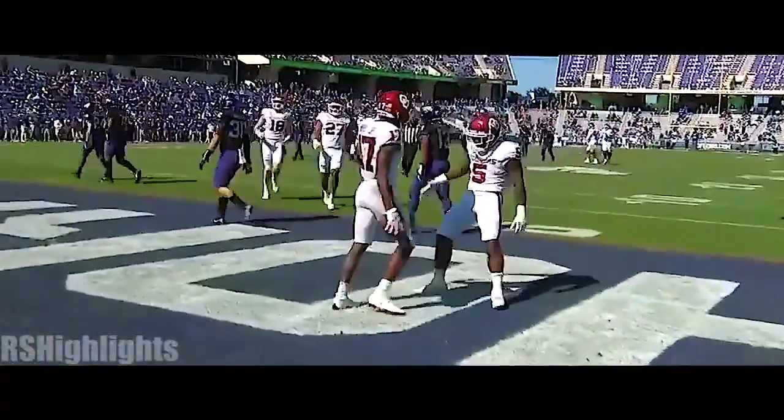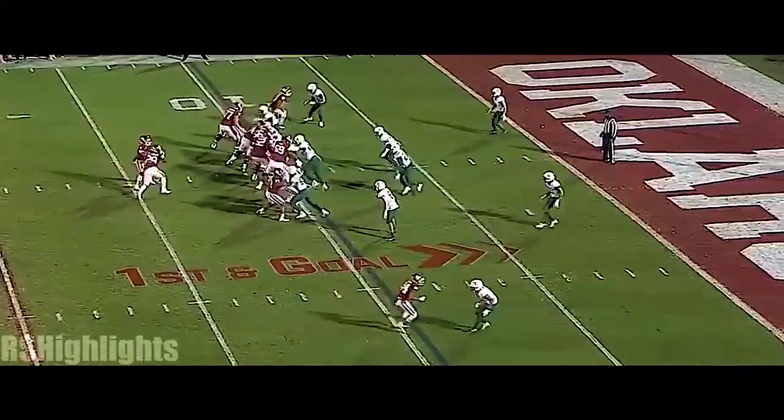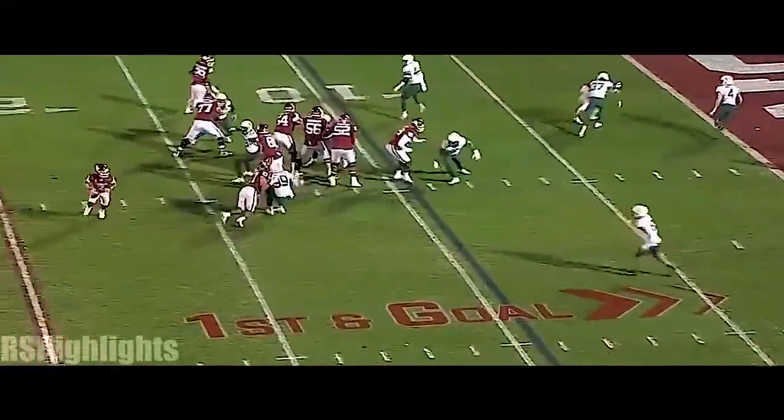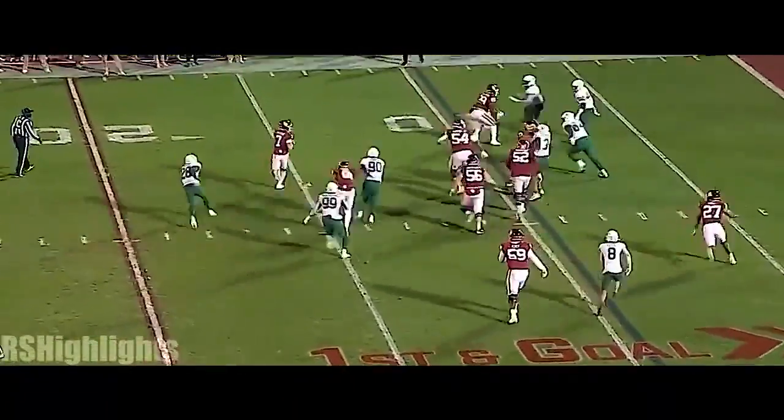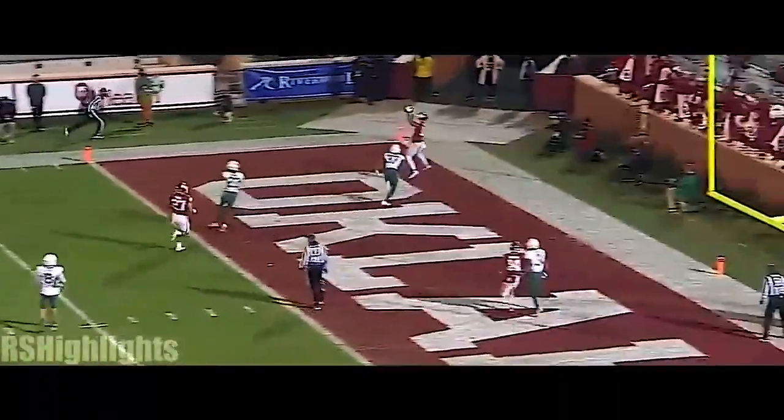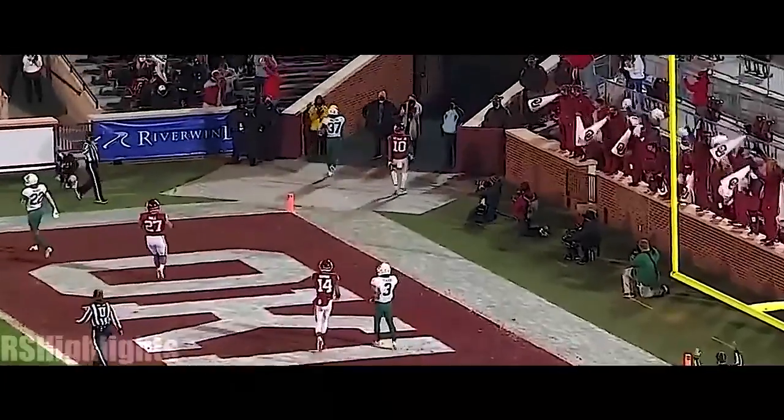Quick strike. Sooners, they do it again. Rattler with bootleg action — he's in trouble with the defensive call. There he is — three in the corner. Touchdown! Theo Weiss!